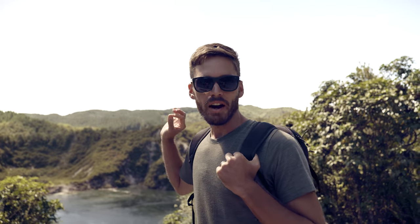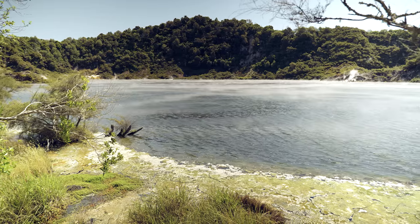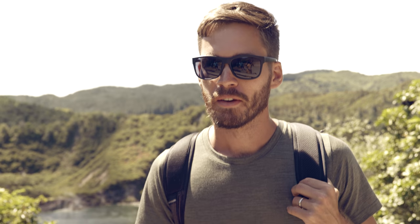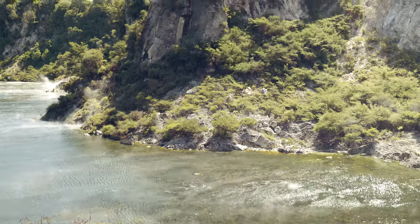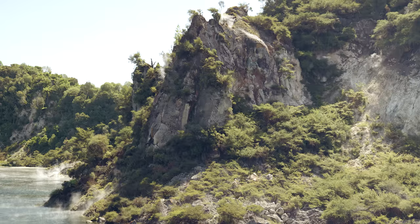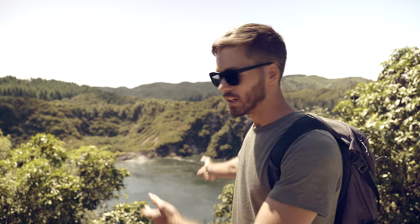This is Frying Pan Lake, the world's largest hot spring lake. Average temperature of around 131 degrees Fahrenheit. It would be hot — I wouldn't swim in it. I don't think we're allowed to swim in it anyway. World's largest hot spring lake right there — Frying Pan Lake.